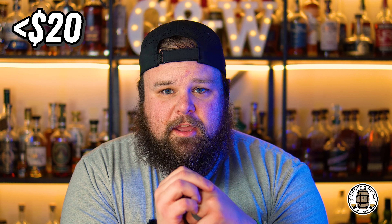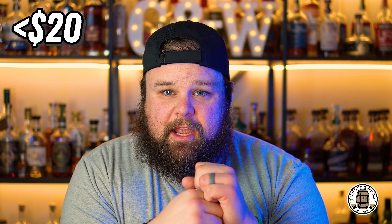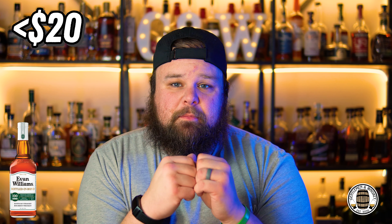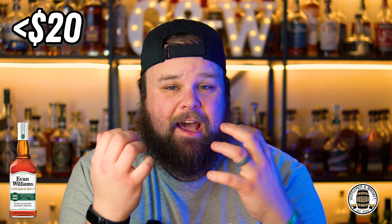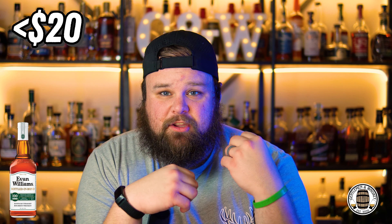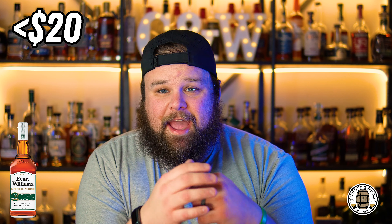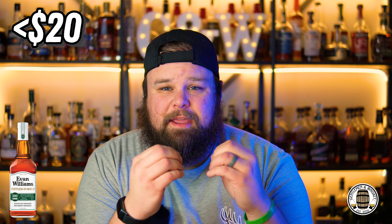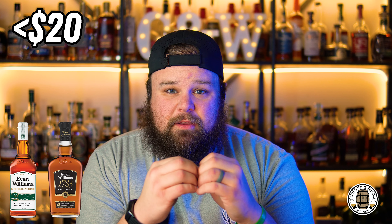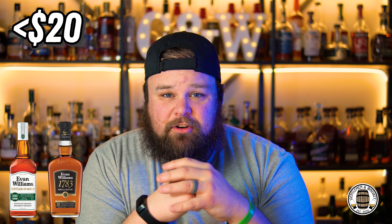In the under $20 price point, there are quite a few bottles that people are absolutely crazy over, one of them being Evan Williams Bottled-in-Bond. People say it's a competitor to much more expensive bottles — I personally just don't get it. It is a good whiskey, a great mixer, it's 100 proof, which is more than you can generally ask for in that under $20 range, but it's just weird and grassy to me, and it's very clear that it's young. I actually like Evan Williams 1783, which is only 90 proof, better than the Bottled-in-Bond. But ultimately I'm picking neither of those in the under $20 category.